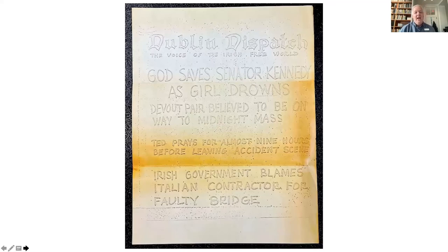Also in the Tyra collection is a piece of a now-extinct form of Americana known as fax war — generally produced by mimeograph or spirit duplicator and circulated by photocopier or fax machine. This one purports to be the Dublin Dispatch, the voice of the Irish free world, explaining in satirical terms that God saved Senator Kennedy when he drove off the bridge on his way to midnight mass with his devout passenger. For those who think that satirical political humor in questionable taste began with the internet, the Martha's Vineyard Museum archives are here to show you otherwise.